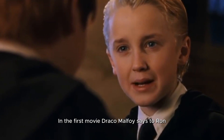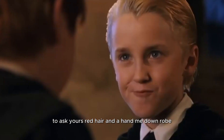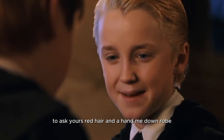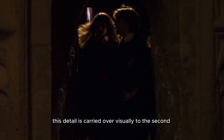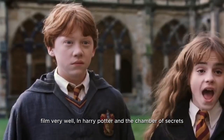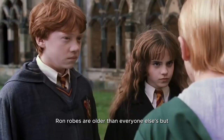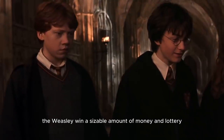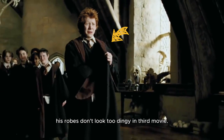9. In the first movie, Draco Malfoy makes a comment to Ron about his shabby robes. This detail is carried over visually to the second film very well. In Harry Potter and the Chamber of Secrets, Ron's robes are older than everyone else's. The Weasleys won a sizable amount of money in a lottery over the summer between the second and third movies, and sure enough, his robes don't look too dingy in the third movie.